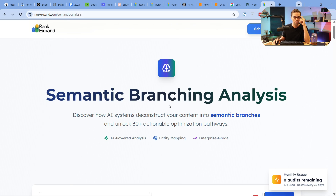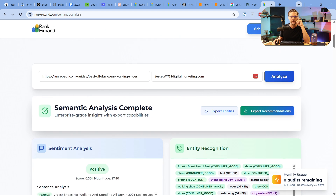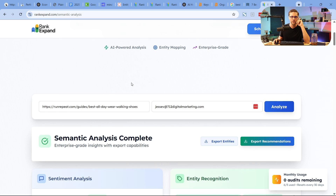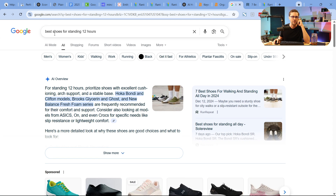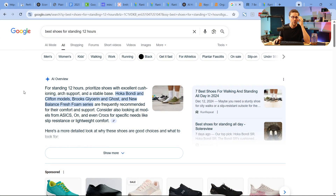Now I want to show you where the rubber hits the road. This is the semantic branching analysis from my agency — you can use this for free. We're going to use this tool right here and go back to Google. We typed in 'best shoes for standing 12 hours.' The concept I'm going to show you is something you can use for your website to start winning right away.